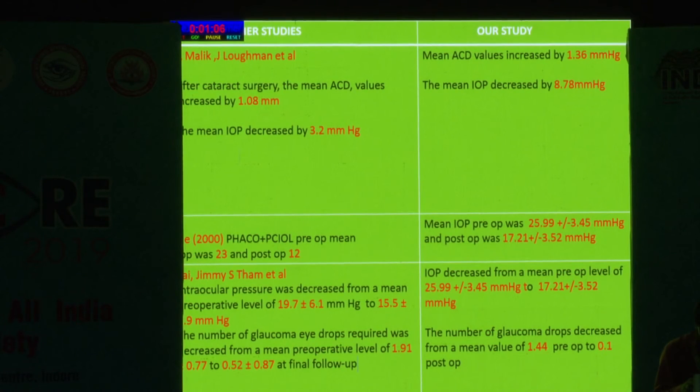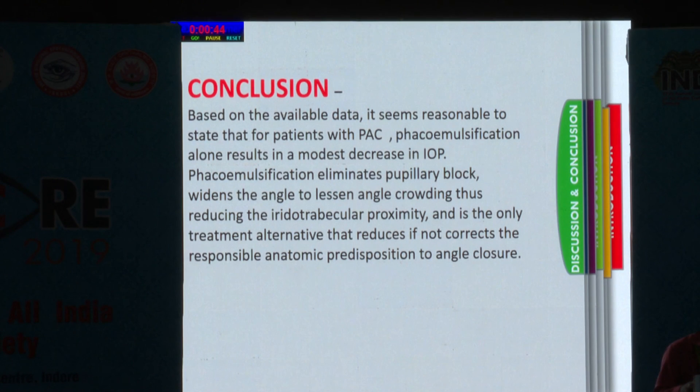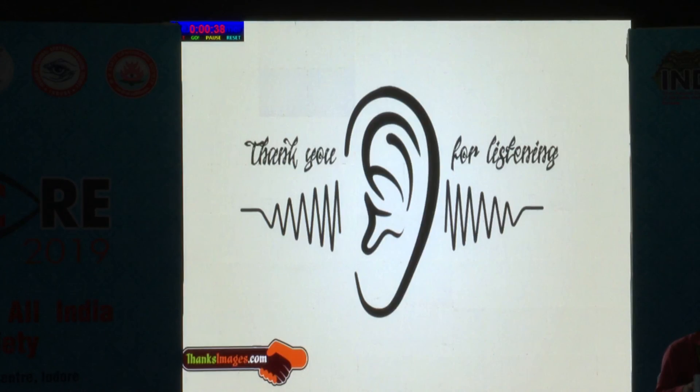This is a comparison with other studies. In conclusion, based on the available data, it seems reasonable to state that for patients with primary angle closure, phacoemulsification alone results in a modest decrease in IOP. Phacoemulsification eliminates the pupillary block, widens the angle to lessen angle crowding, thus reducing iridotrabecular proximity, and is the only treatment alternative that reduces, if not corrects, the responsible anatomical predisposition to angle closure. Thank you.